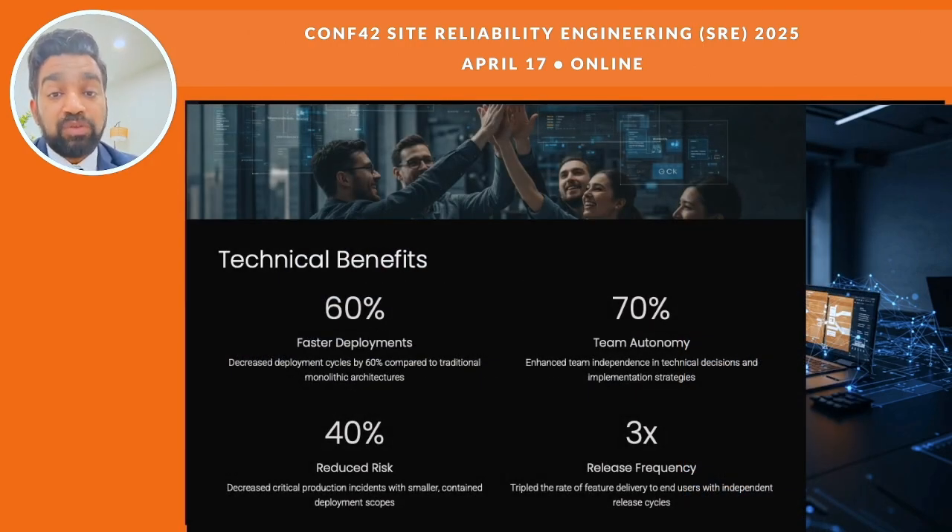Let's talk results. Teams using micro front-ends often cut their deployment time by 60% — that's a big deal. Around 70% of teams say they have more freedom since they don't need to check in with everyone else for every change. Bugs drop by 40% because changes are smaller and more focused. And best of all, release speed triples. These numbers aren't just theory — they come from real companies and real projects.